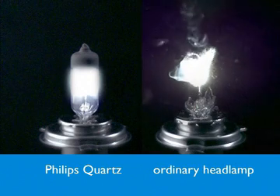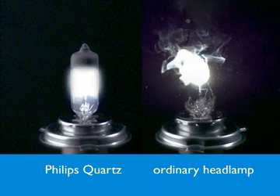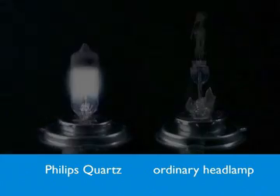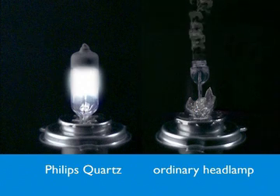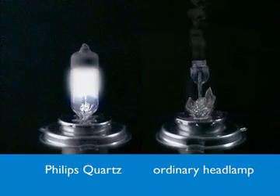The Philips quartz glass headlamp remains intact — it's explosion proof. Because quartz is naturally resistant to sudden changes in surface temperature, which is exactly what happens when cold rainwater hits a hot headlamp. This makes Philips quartz glass headlamps perfect for rough driving conditions and ensures their longevity.